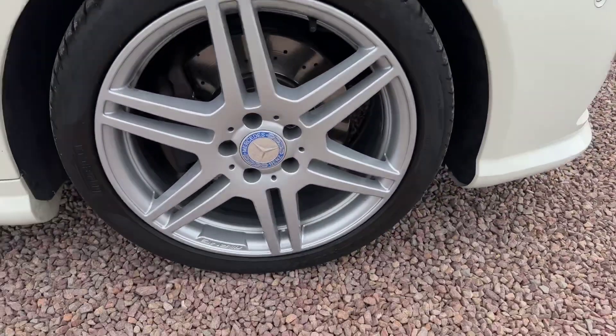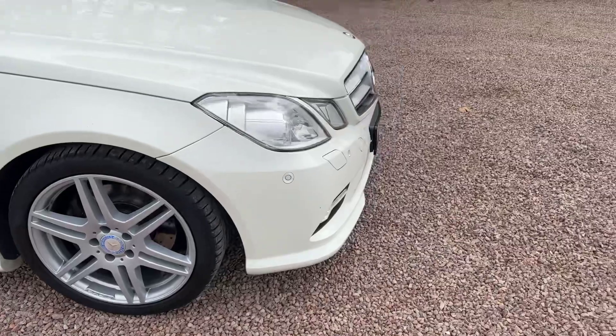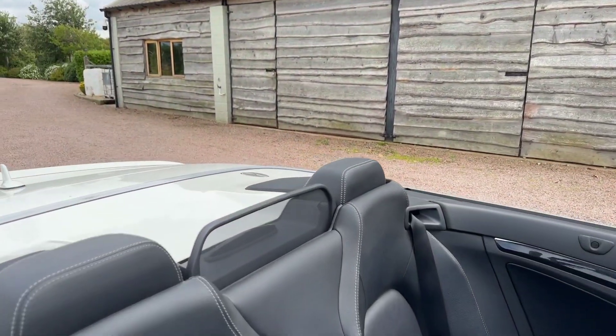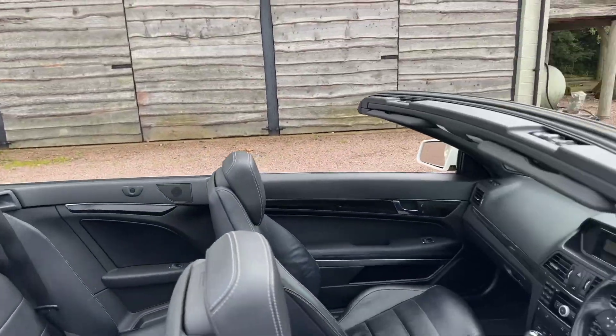I've just driven it and it drives really, really well. It's got headlamp washers, it's got the wind deflector, and there's the display for the rear park sensors.